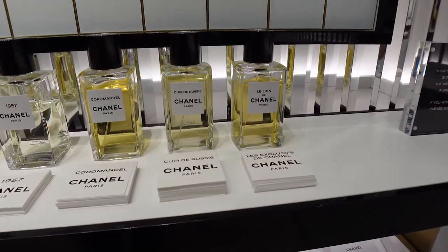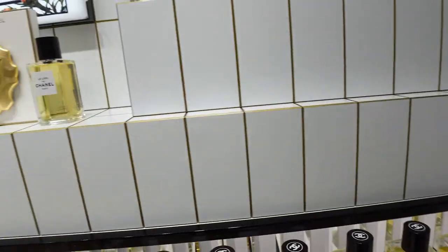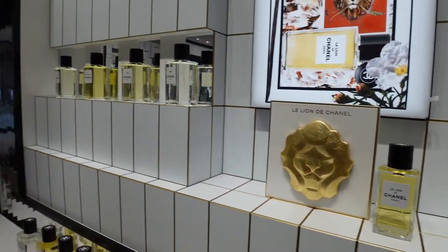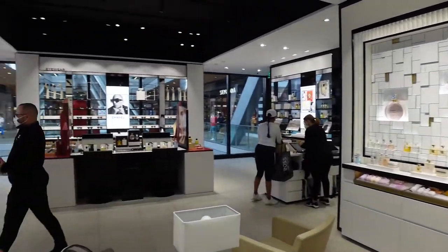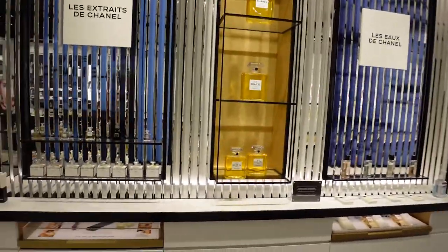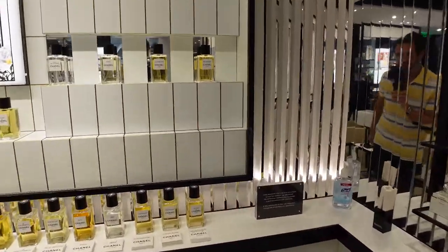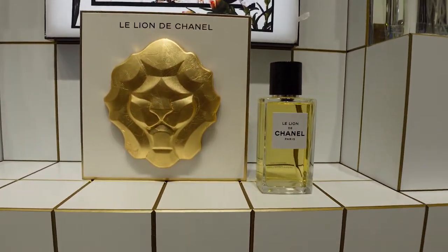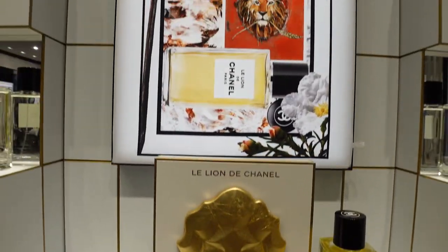Here I am at the Chanel boutique in Brickell City Center — this boutique is absolutely beautiful. Let me give you a quick scan so you can see how beautiful the store is, right in the middle of this beautiful mall. I came in here specifically because one of my subscribers asked that I get a first impression smell of this right here: Le Lion.